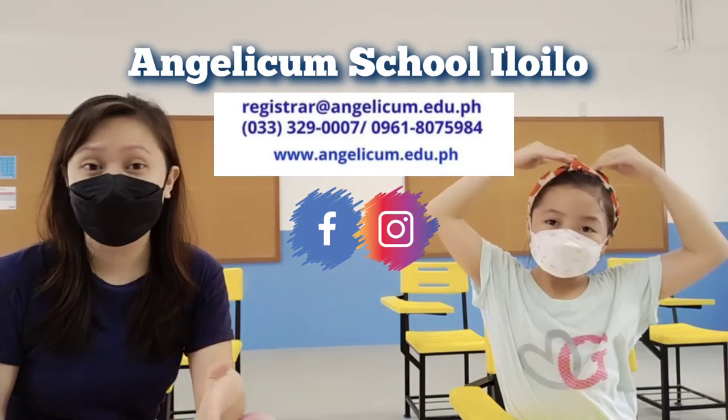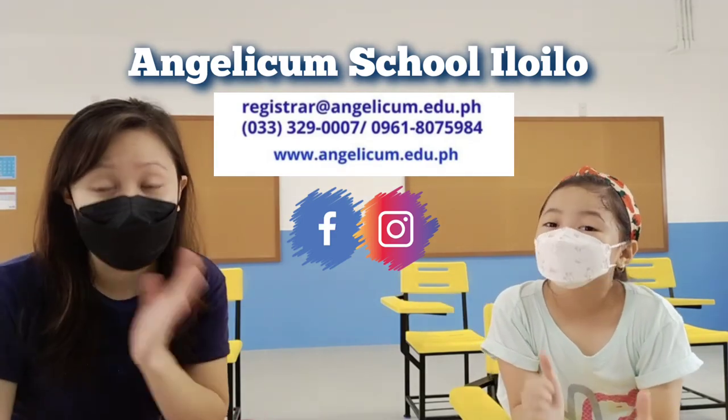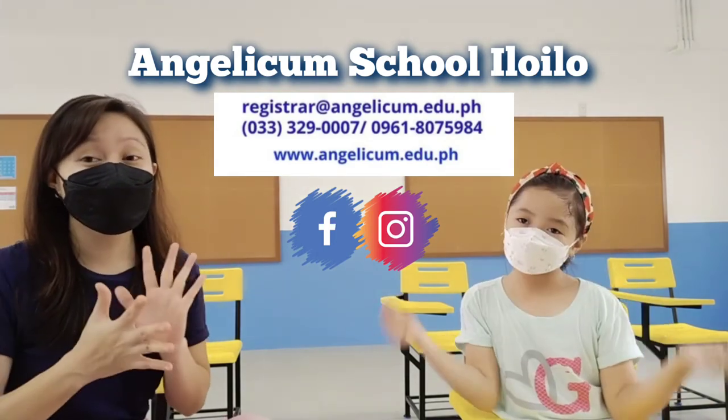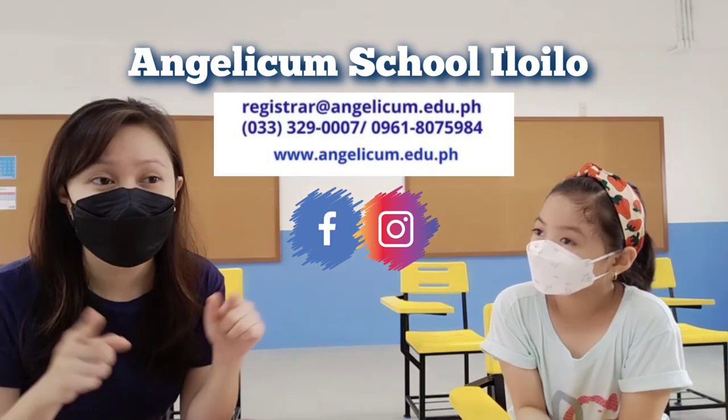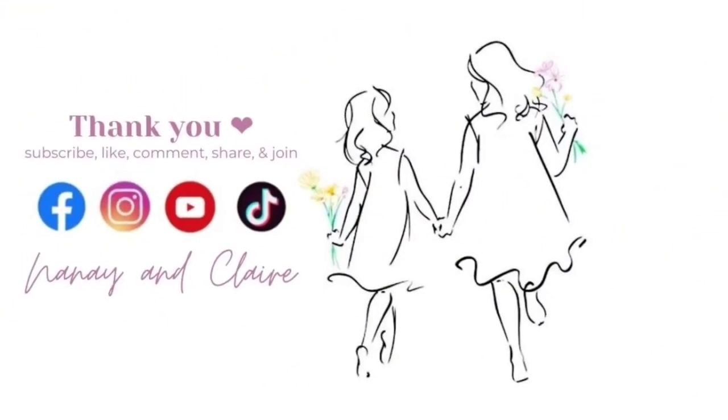Do you like it too? Welcome to Angelicum School Iloilo. The staff is very accommodating if you have inquiries. Go and visit their official websites and social media accounts on Facebook and Instagram. You can also call them through mobile and telephone — all details will be in the description box. Thank you, Angelicum Iloilo. Thank you for watching our video. Please comment and subscribe. Follow us on Facebook and Instagram. Bye-bye!